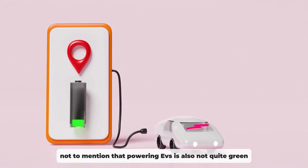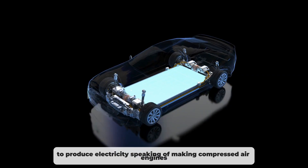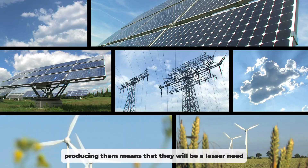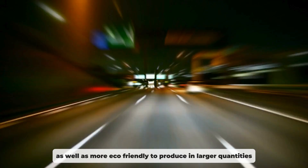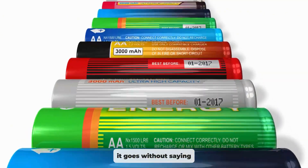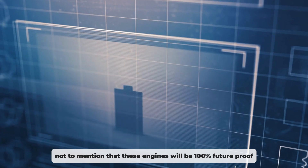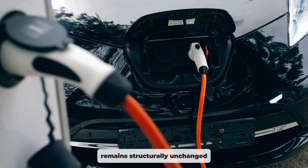Not to mention that powering EVs is also not quite green, as the grid is still mostly reliant on fossil fuels to produce electricity. Another key benefit over internal combustion engines is the cost of production. Since compressed air engines endure considerably lower pressures than gasoline or diesel engines, producing them means there will be less need for strong, hardened steel or metal. This makes them both more economically viable and more eco-friendly to produce in larger quantities. And it goes without saying that the running costs of compressed air engines are simply unrivaled — compressed air is much cheaper than fuel or electricity and much easier to acquire. These engines will also be 100% future-proof, as they just use pressurised air that remains structurally unchanged after it exits the chamber.